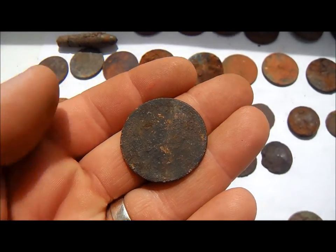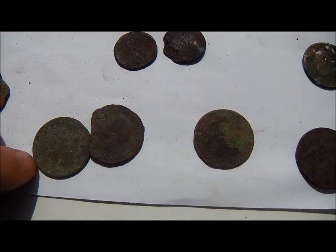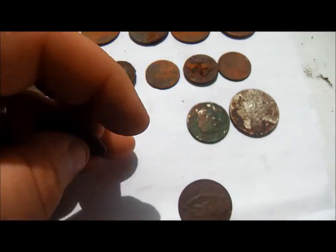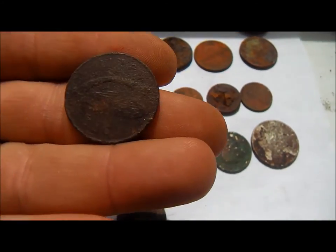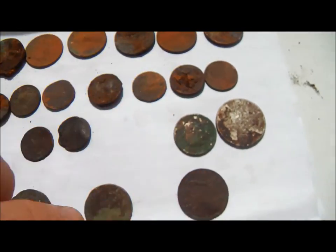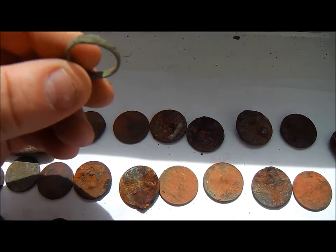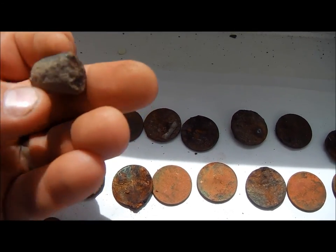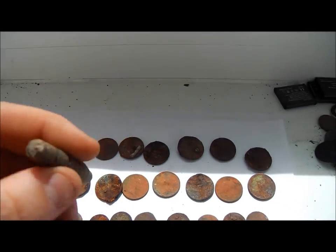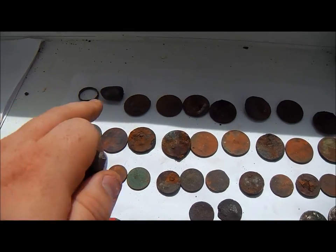I've got a nice Edward VII halfpenny, some George V halfpennies — one, two, three. Elizabeth II ship's penny. And an Elizabeth II Irish penny — obviously fairly modern that one. I did get a nice bronze ring — it's an old one. A very corroded Enfield bullet. And hit the bullseye with that one — it's a dart. And I found my bus fare home.